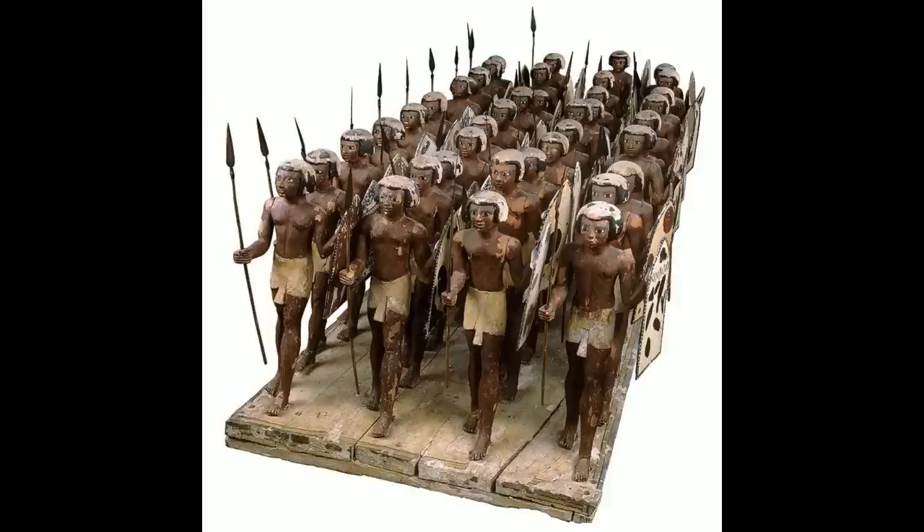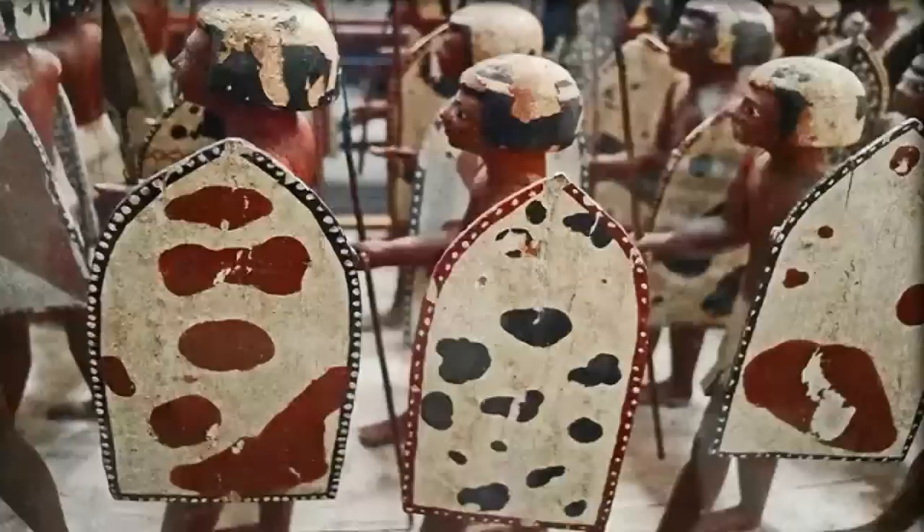First up, it absolutely has to be the spear. Throughout history and prehistory, the spear has been the most important weapon of mankind, and ancient Egypt was no exception. The spear was the most important weapon going all the way back into the early periods, and even in the New Kingdom, with the introduction of new technology and new ways of fighting, it remained the most important weapon of the main infantry. The New Kingdom spear was relatively short — about the height of a person, roughly six feet — and was almost always used with a relatively large shield.